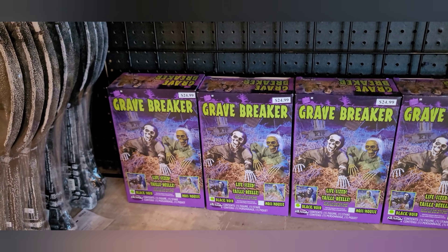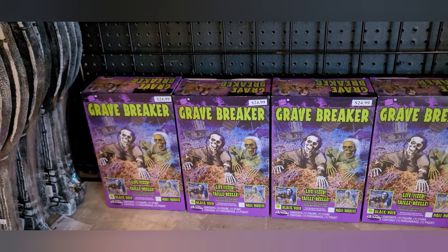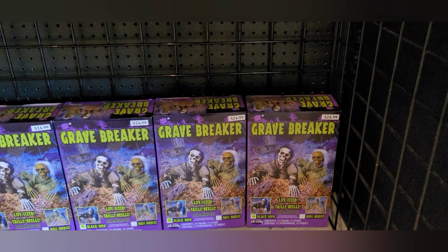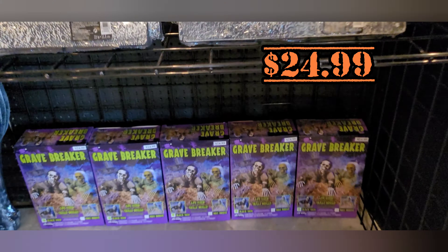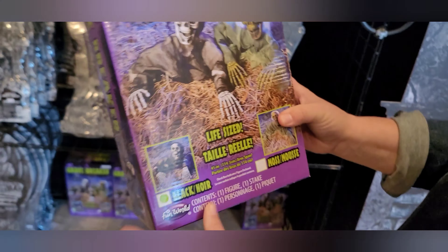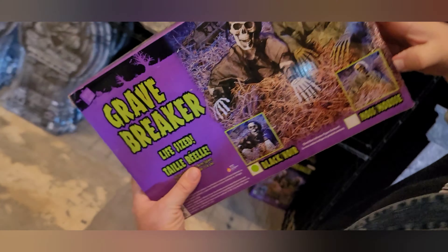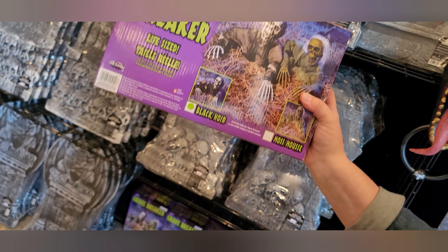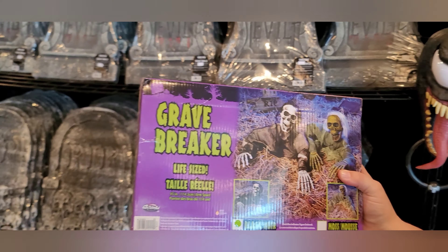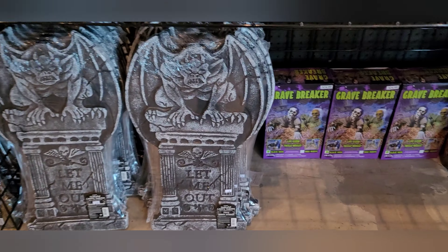You can never have enough stuff like this to really give your graveyard a pop. For all you haunters out there looking for a solution, this can definitely help. I think my wife is grabbing one — I'm going to grab one and see what it looks like. It says 'life size' so that's what it would look like — not too bad. So there's your grave breaker. Got some more tombstones here with the gargoyle and 'Let Me Out.'